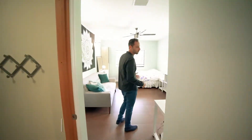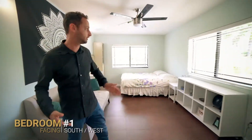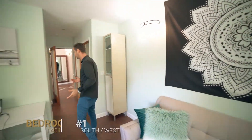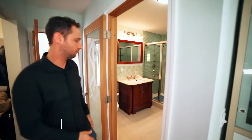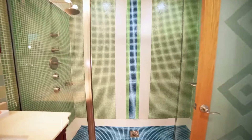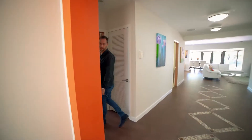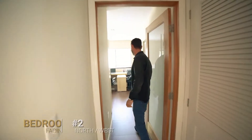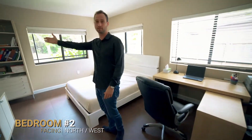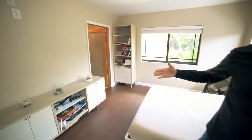Each bedroom comes with its own bathroom and a closet. This one is a corner unit — you have windows on both directions, and a very large bathroom with lots of space. This room is now acting as an office for the owner, but you can use it as a guest room or an office. It also has its own bathroom, and it's also a corner room.